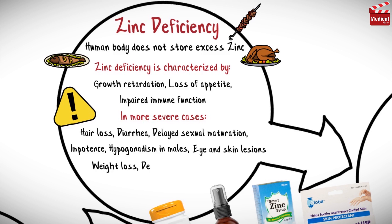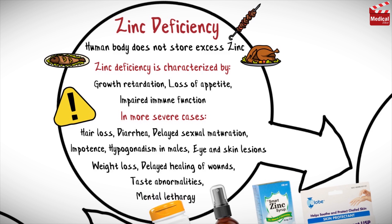Weight loss, delayed healing of wounds, taste abnormalities, and mental lethargy can also occur with zinc deficiency.